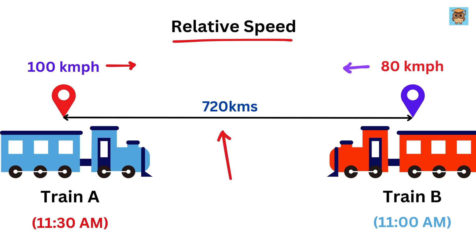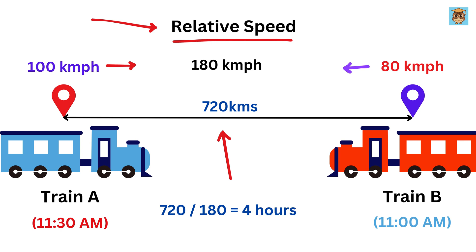The total distance between them is 720 kilometers, and their combined speed, or the relative speed, will be 100 plus 80, or 180 kilometers per hour. So we take the 720 kilometers and divide it by 180 kilometers per hour. This gives us the time it takes for the trains to meet, which is 4 hours, right?